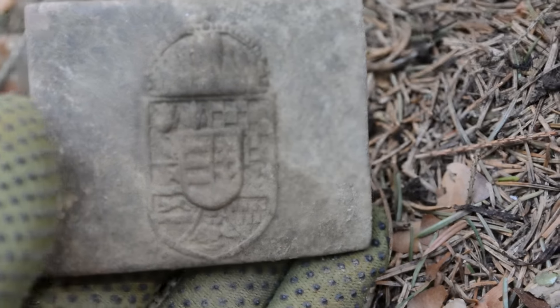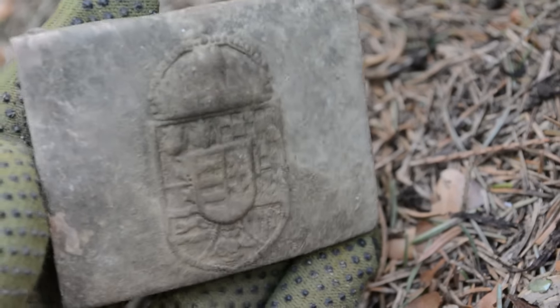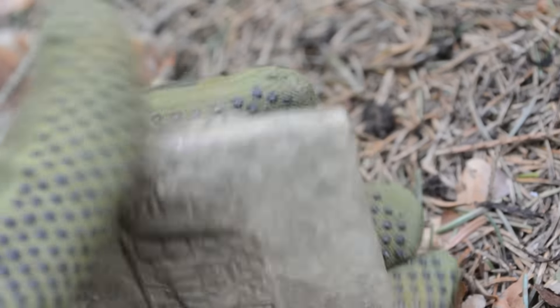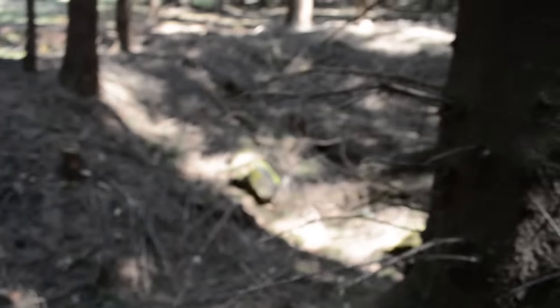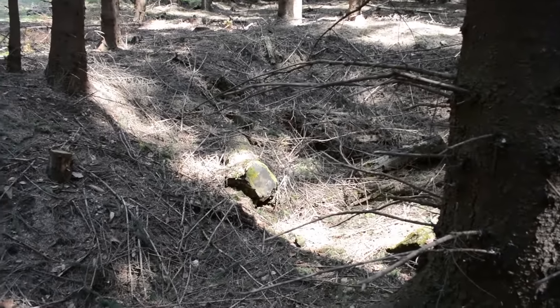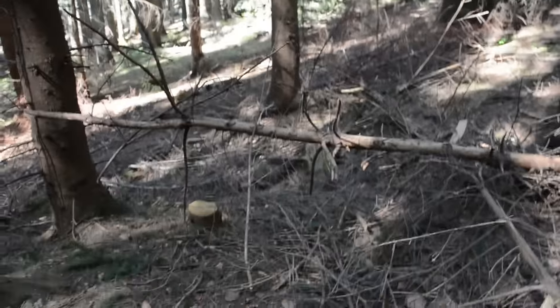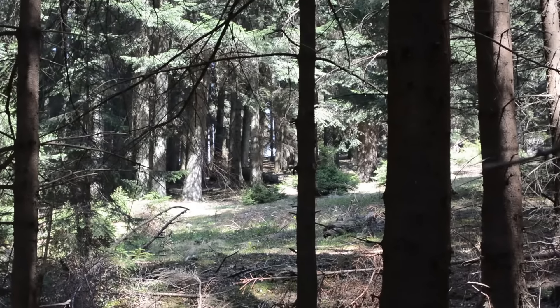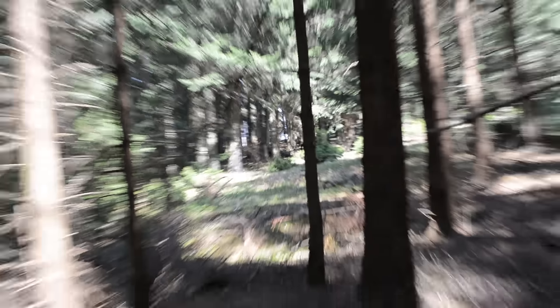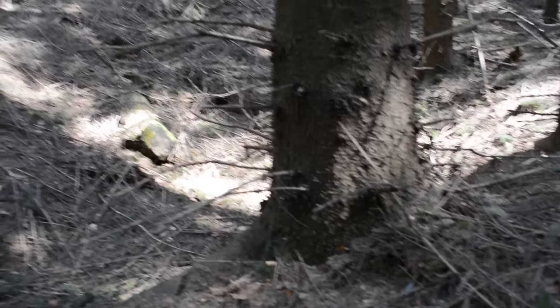We hope that we will find some more World War One Austro-Hungarian objects in this area. As you can see, there is a big trench over here, and there are other trenches in this area. Right over there is the top of this hill. See you later.